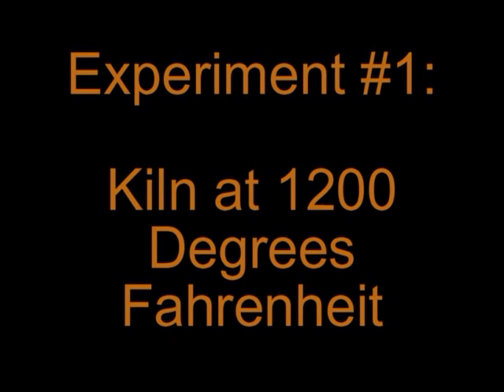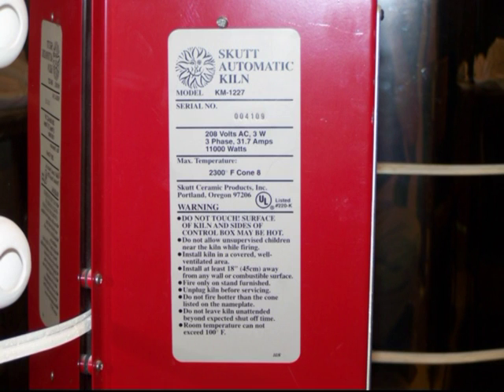I wanted to test what would happen to granite samples when exposed to the same temperature as a wood fire. I used a SCUT automatic kiln, model KM1227, which operates at 11,000 watts.